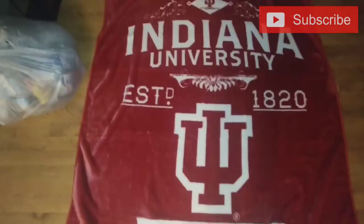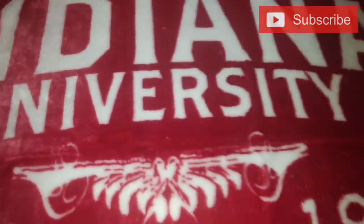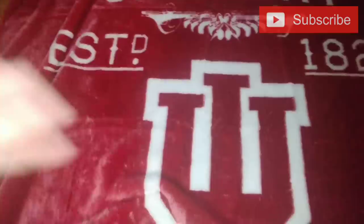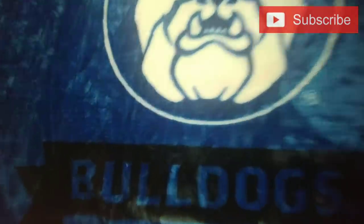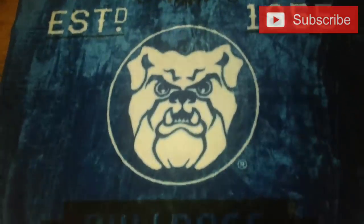Here is the first blanket laid out — it's one of those plush-type blankets that's really soft, and this one is extremely soft. Now, I'm not an IU fan, but I'll probably just leave this in our closet in case we have a guest or someone just wants to cover up — we'll have an extra blanket. And this is what the second blanket looks like. It's a Butler University Bulldogs blanket, the same kind of really soft material. I'll just put this in one of our closets as an extra blanket.